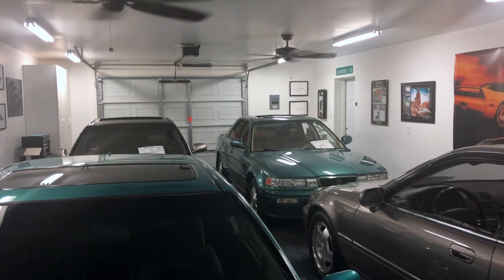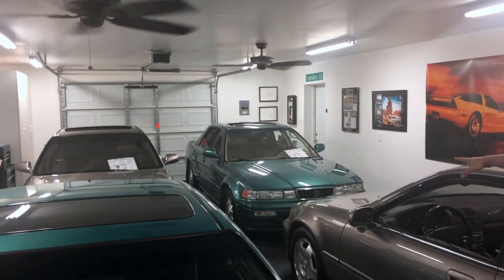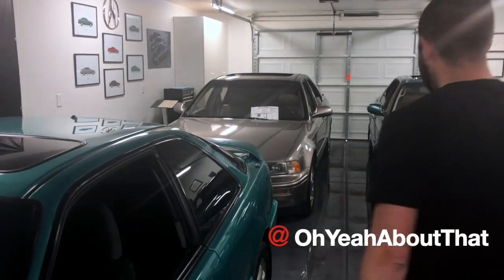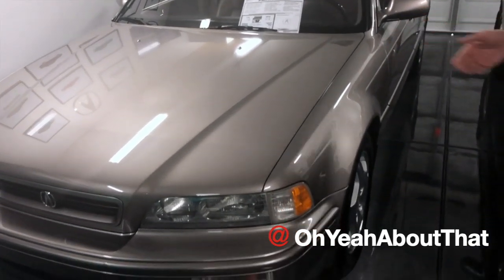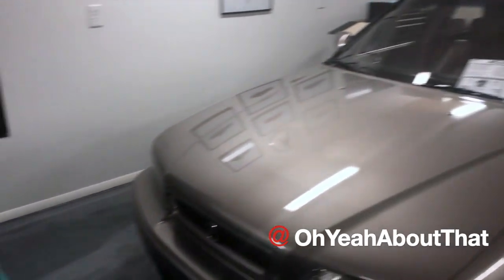So the cars in the garage currently: a 1994 Acura Vigor GS in Arcadia green — kind of a rare one, they only made it for three years. Another Legend, basically a mechanical twin to the coupe but with two extra doors, also a six-speed manual in GS trim.